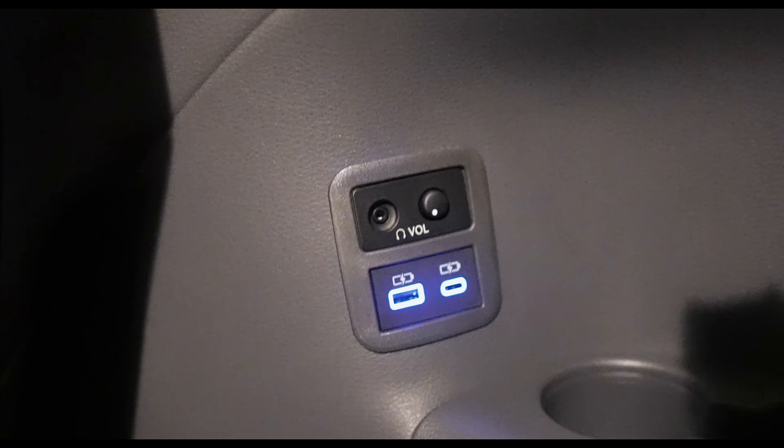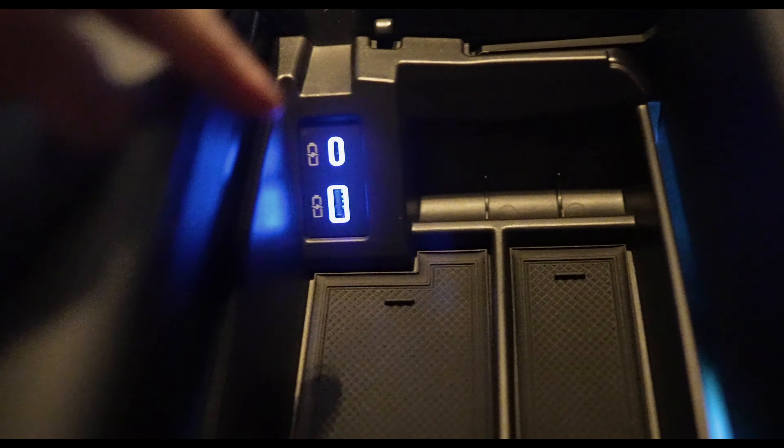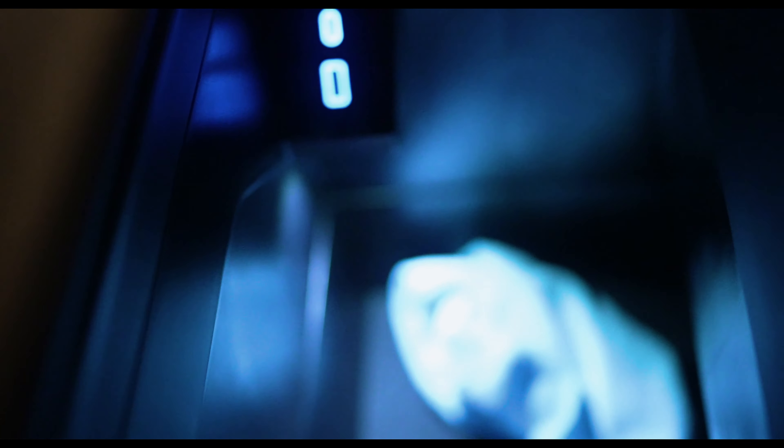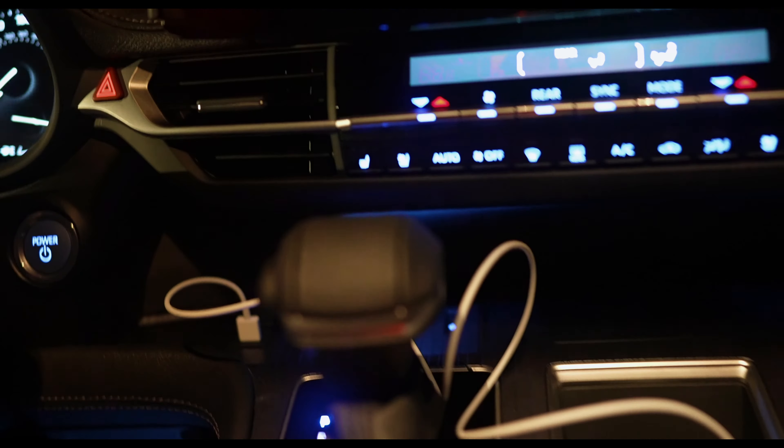There are illuminated USB-C and USB-A ports in the rear. If you remove the armrest and pop the center console, there are illuminated USB-C and USB-A ports there too. Remove this aftermarket tray and you also have an illuminated deep storage console from the factory — it's a pretty deep center console. Pretty dope overall.